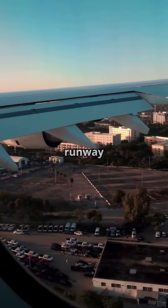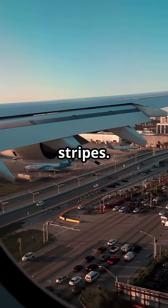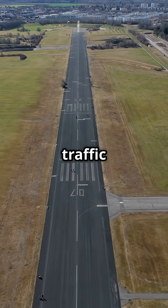From a passenger window, every runway looks the same — white lines, numbers, stripes. It's easy to assume they're universal, like traffic lights.